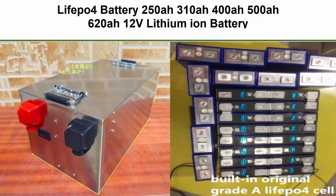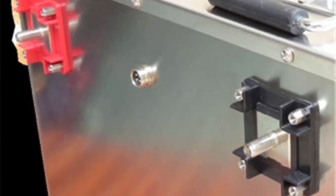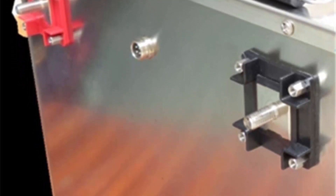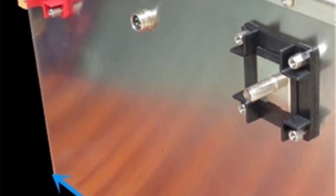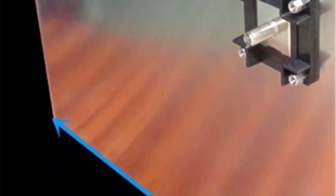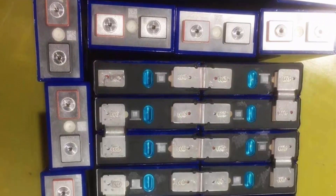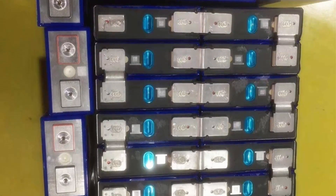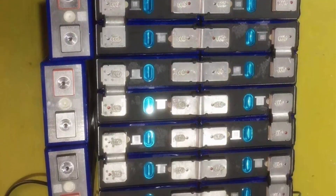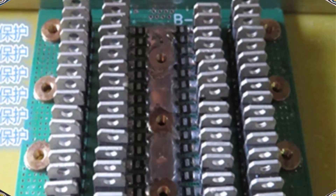Top 1: LiFePO4 Battery available in 250A, 310A, 400A, 500A, and 620A at 12V, designed for solar systems, motors, home, boat, golf karts, and electric cars. The 12V 620AH set comes with a quick charger. Service life is more than 3,000 cycles. Charging temperature: 0–45°C. Discharge and storage temperature: minus 20 to 60°C.